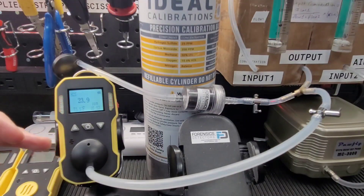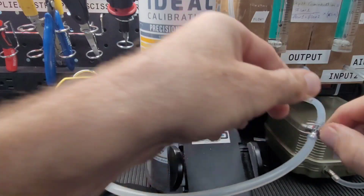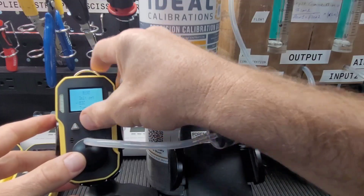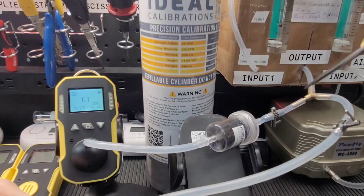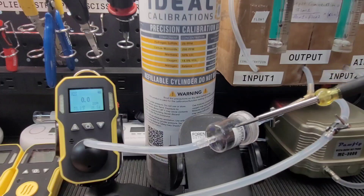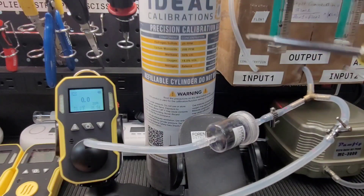We know the detector is detecting hydrogen sulfide correctly. Now, if this filter works and we switch it in, it should be reading 0 — that's the theory. So we switch the taps; the same gas now runs through the filter. We've turned off the no-filter mainstream and are now running the gas through the filter and onto the detector. The filter is absorbing all the hydrogen sulfide, and the detector reads 0.0. The filter is doing its job, absorbing all sulfide compounds.